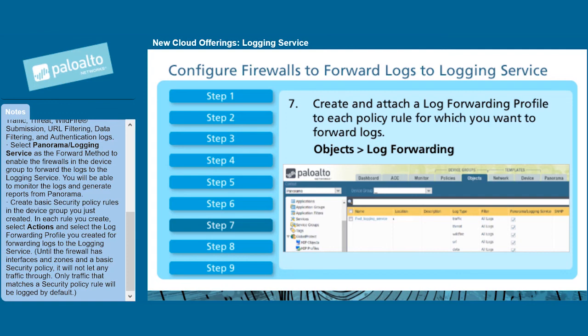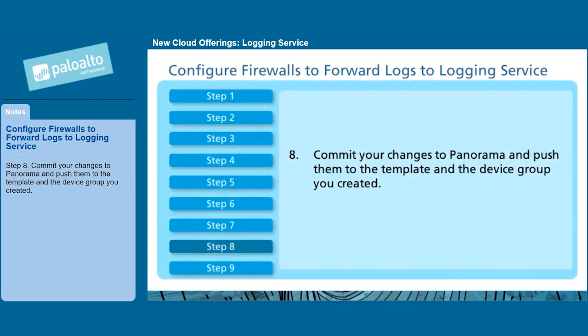Only traffic that matches the security policy rule will be logged by default. Step 8: Commit your changes to Panorama and push them to the template and the device group you created.